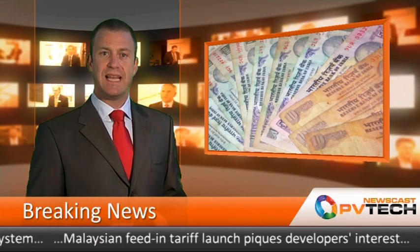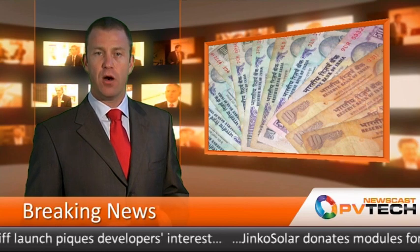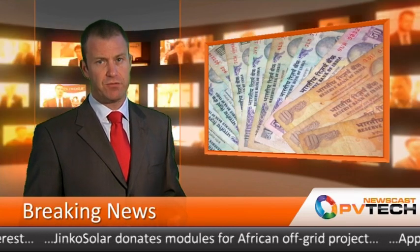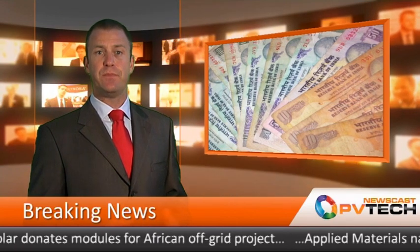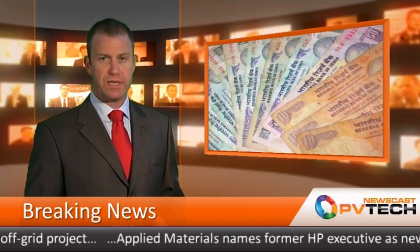The auction's results illustrate just how quickly the cost of solar in India is closing in on that of coal, and if prices in India continue to fall at the current rate, this cost difference could disappear completely by 2014 or 2015, according to Bridge to India.